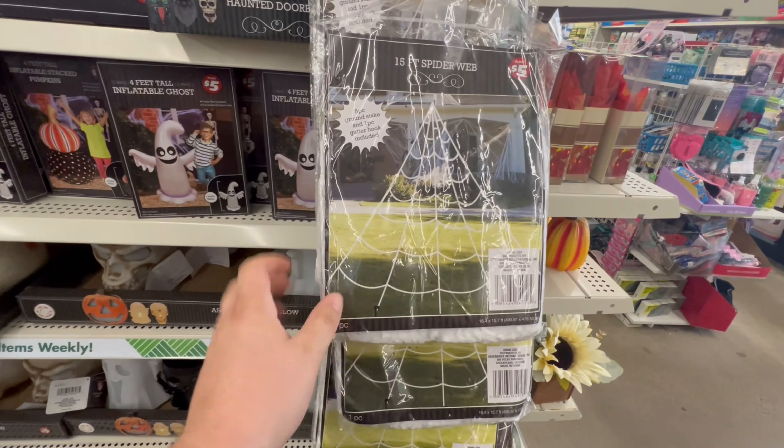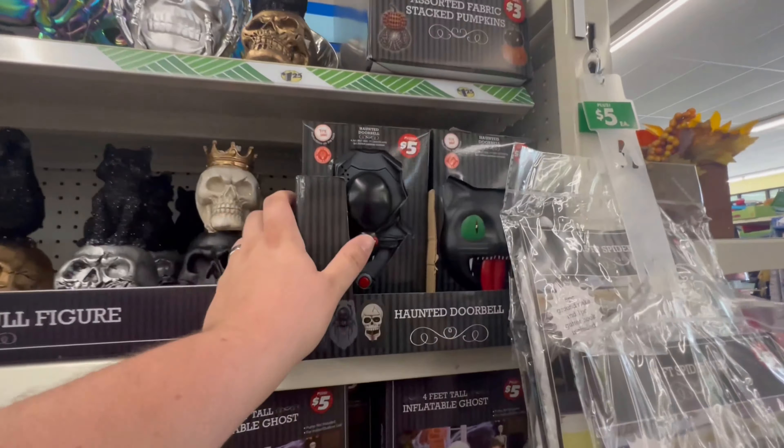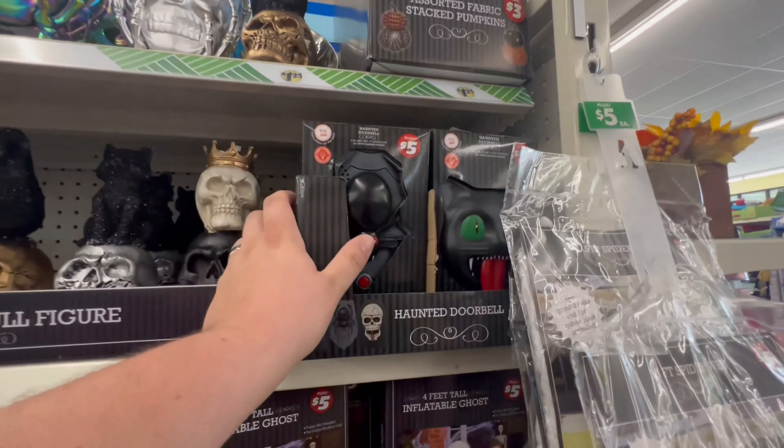They've got a decent selection here. I see some inflatables, lots of light up things. I think we're going to start with those because everything else just looks like regular decorations. Check this out - a 15 foot spider web for five bucks. That's awesome. You just connect it to the top of your house and it makes it look like you got spider webs coming off your house.